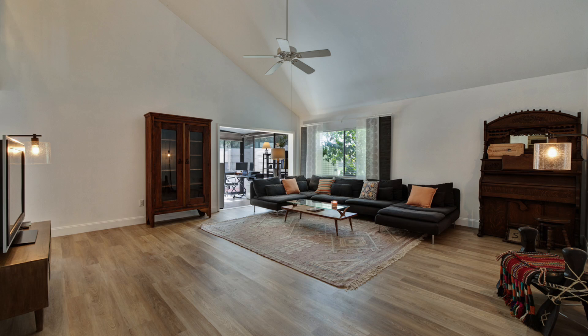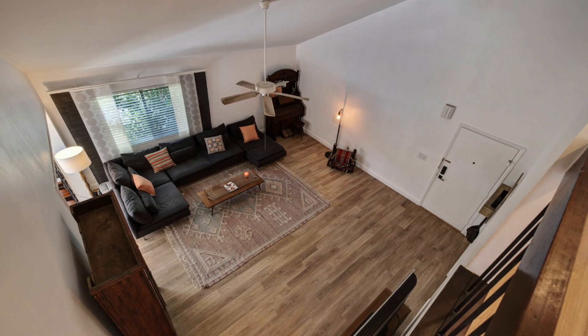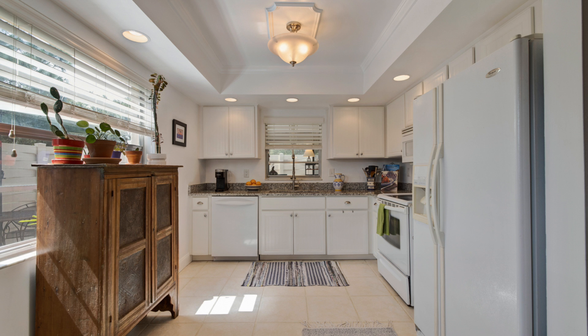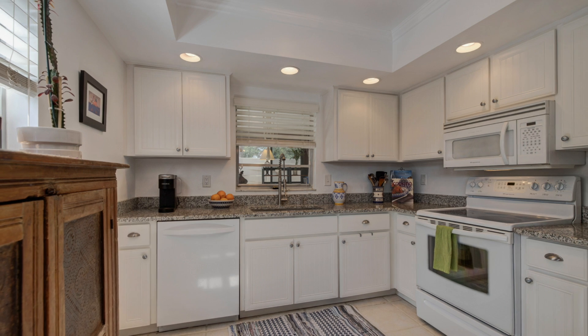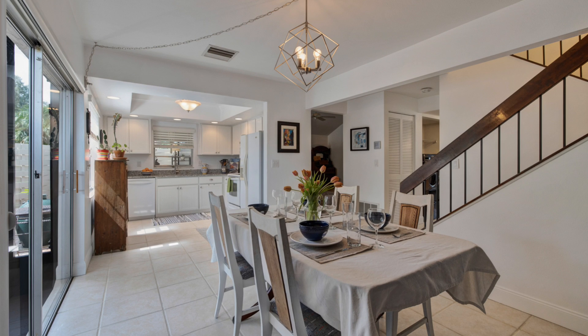Step inside the front door to be greeted by soaring vaulted ceilings, giving the home a luxurious feel. You will appreciate the many updates, including wood-plank vinyl flooring and high baseboards throughout. Porcelain tile flows through the bright, updated kitchen, featuring modern cabinetry, granite countertops, and a spacious, eat-in-style dining area.